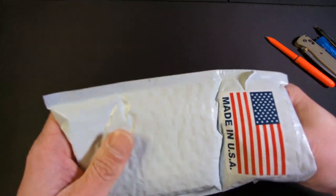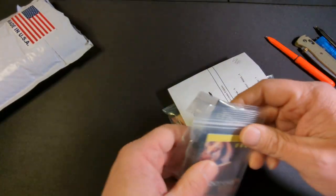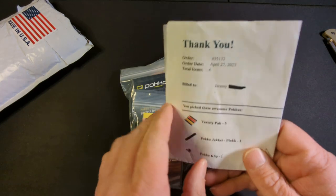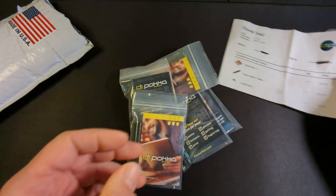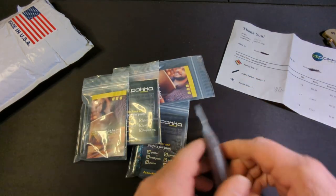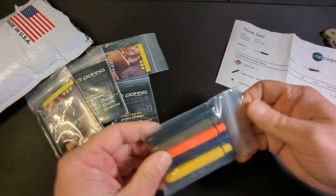So let's take a look at the contents. I did take a sneak peek, so it's not a real unboxing. First we have the packing slip, and we'll go over each item as it's listed. The first item is the variety pack — a pack of five — and you can pick this up off their website or Amazon for $13.95.